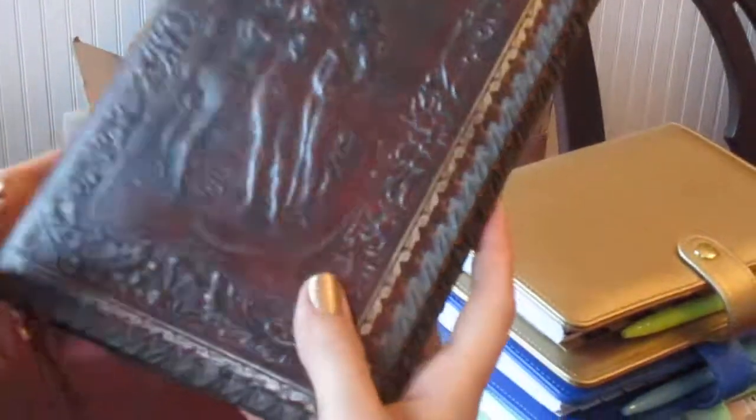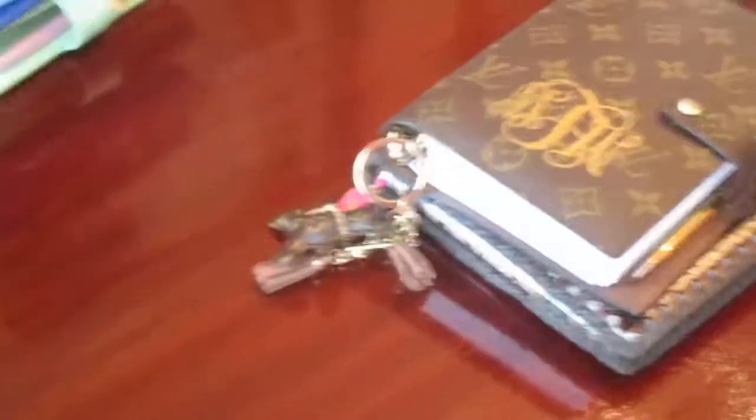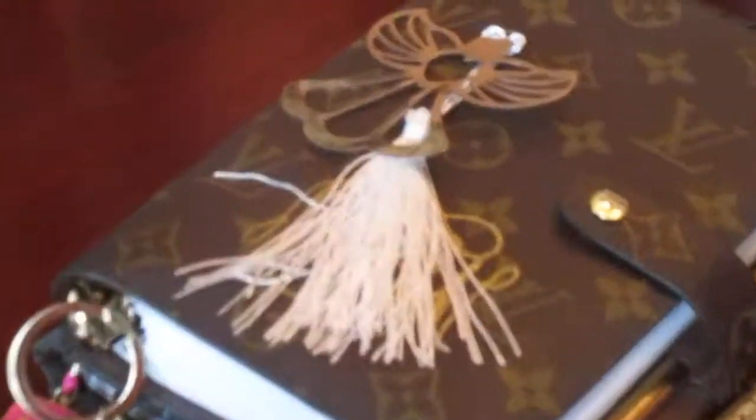This one here is not a planner — it's more of a journal. I bought this cover in Italy. And this is my little angel bookmark that I bought from Aliexpress. I hope you like it — I'm totally in love with it.